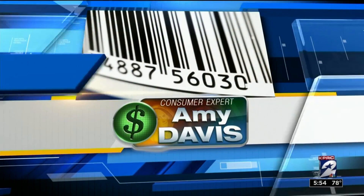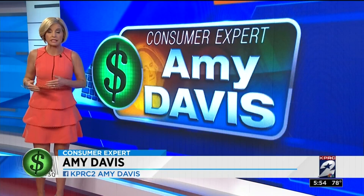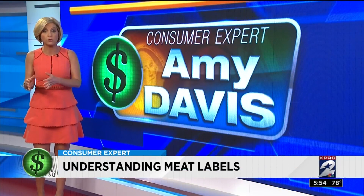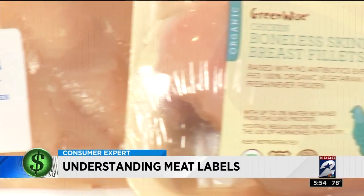Consumer expert Amy Davis breaks down the meaning behind the labels. Doctors say the misuse of antibiotics is leading to a public health crisis, but by paying attention to the labels on meat at the grocery store, at least you can control what you're feeding your family. The labels are there, but they're not always clear.